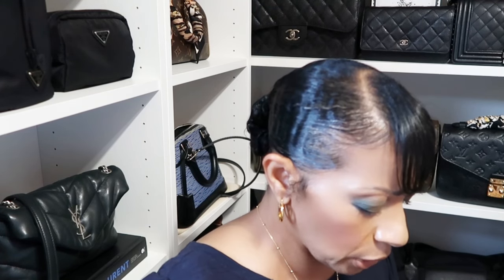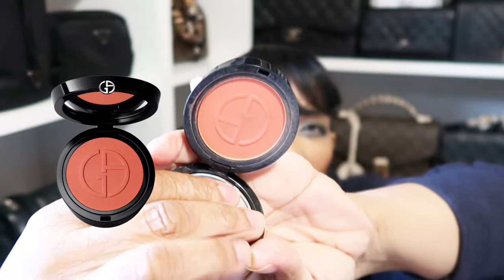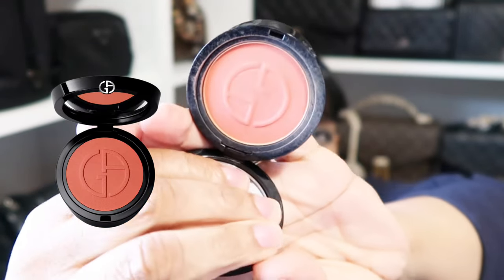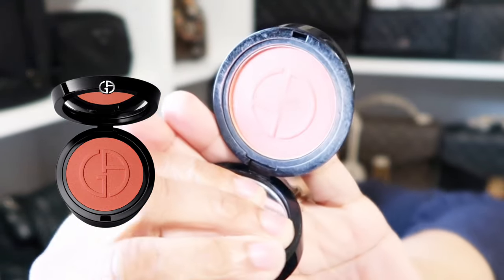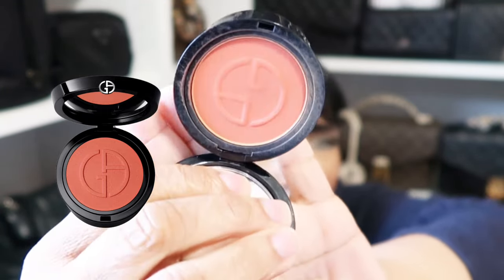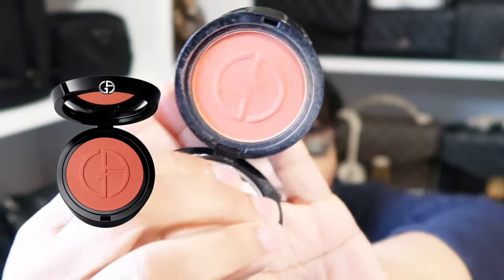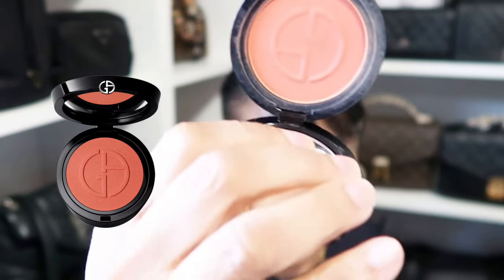Next on my cheeks, as blush I have on this one by Armani in shade number 30 — it's in a beautiful coral shade. When it comes to blushes I'm definitely a coral girl. This is part of their Luminous Silk line and it's just so nice on my complexion. I use it quite often.